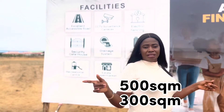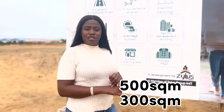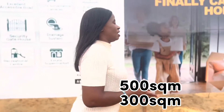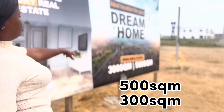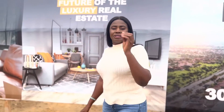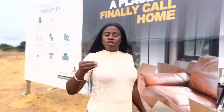In this estate, we are selling land and we have two plot sizes. We have 300 square meters and 500 square meters. The 300 square meters is selling for 14.7 million and the 500 square meters is selling for 24.5 million, and that is the pre-launch price.